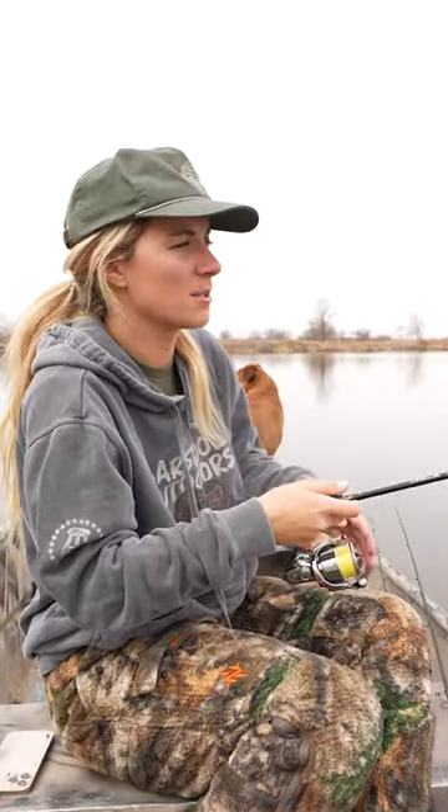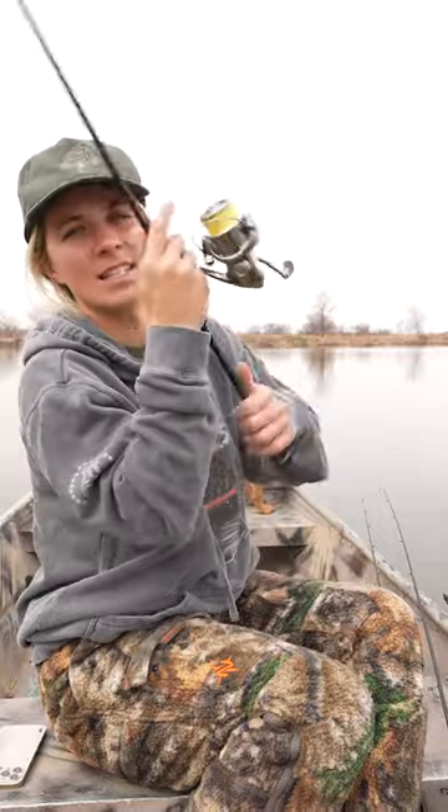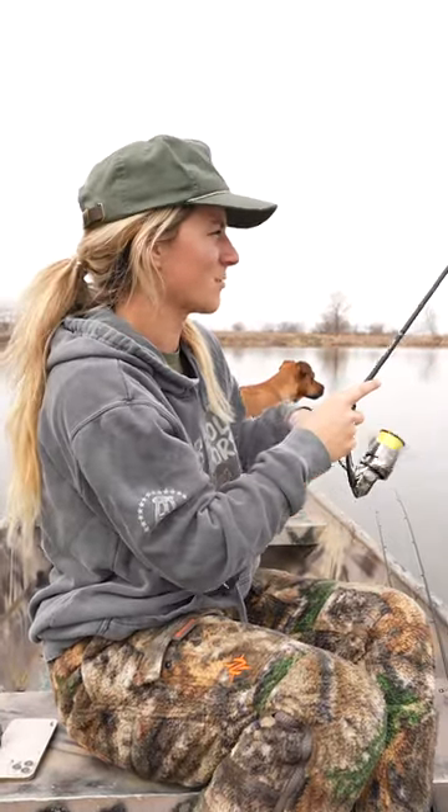Some cloud coverage today too, which is perfect for a crappie bite. We're just gonna find them. Right now I'm fishing with the frostbite head spinner and the mini slayer plastic. Let's see if I can catch one.